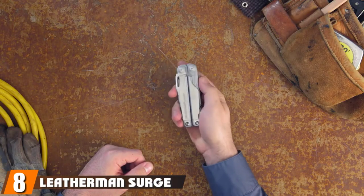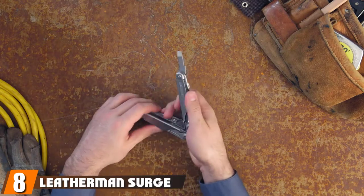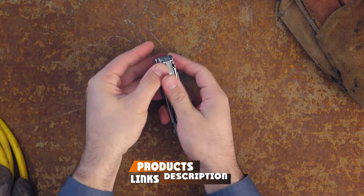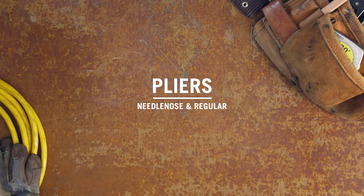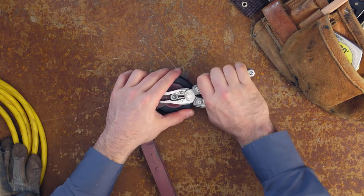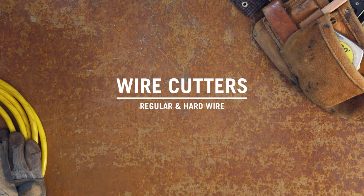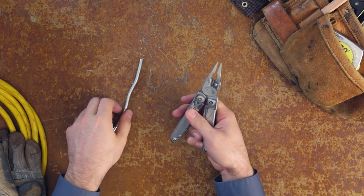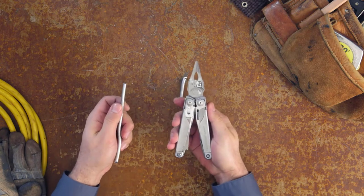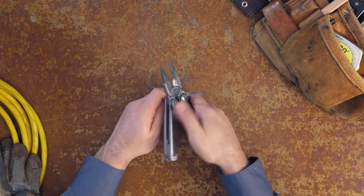The number 8 position is held by the Leatherman Surge. Survival can mean a lot of things — it can be fixing a car, mending a boat, building a shelter, killing some food, opening a can even — and for all of those things, a good survival multi-tool fits the bill. The Leatherman Surge Heavy Duty is made for a survival situation and can tackle anything you throw at it. It features 21 tools that cover a huge range of different tasks. It's often been said you can fix anything with some duct tape, cable ties, and a Leatherman.